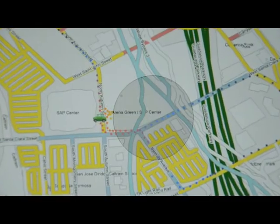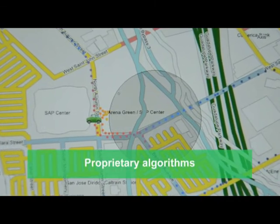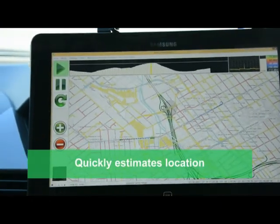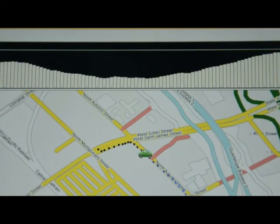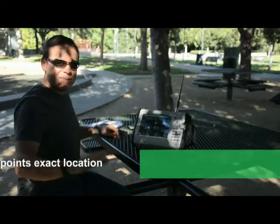The power of the system lies in its software. By using Anritsu's patent-pending interference-finding algorithms, the software will quickly estimate the position of an interfering signal. Once enough measurements are accumulated and filtered for multipath, the RF maintenance technician can drive to the estimated signal location, then go portable to pinpoint the exact location.